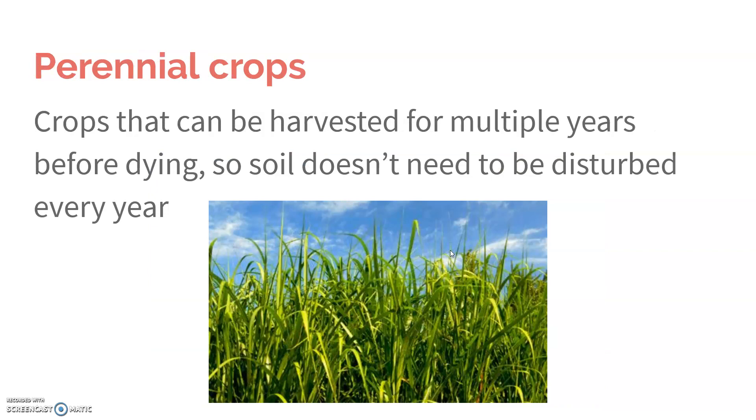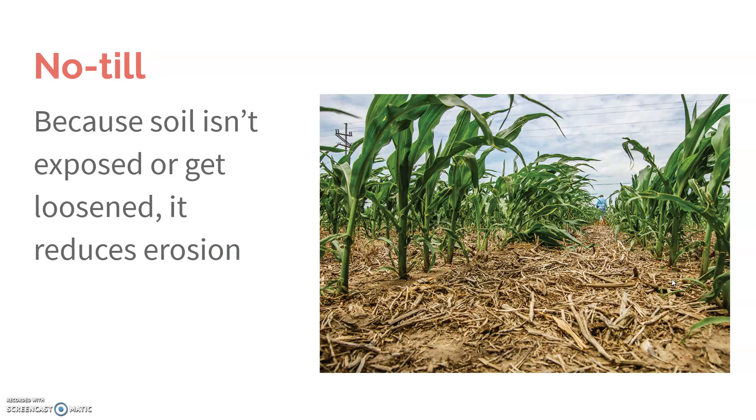Also, using perennial crops — crops that can be harvested for multiple years — means you don't have to replant every single year. It can still be harvested the next year and the year after. So that way you don't have to disturb the soil every year. Also, no-tilling or low-tilling. Tilling is the fluffing of the soil, so if we don't fluff the soil, it doesn't get loosened and exposed, and that reduces erosion.